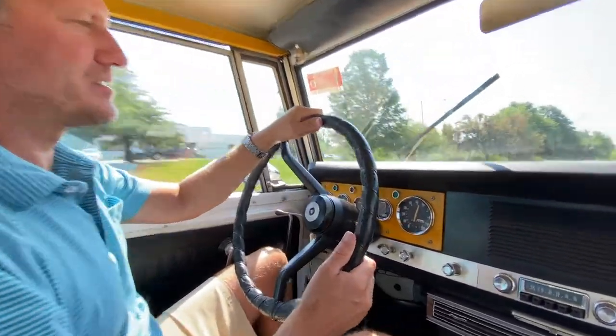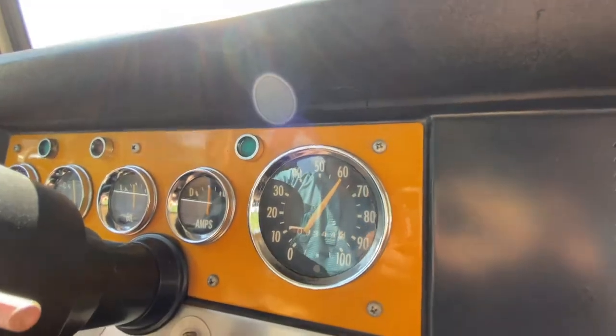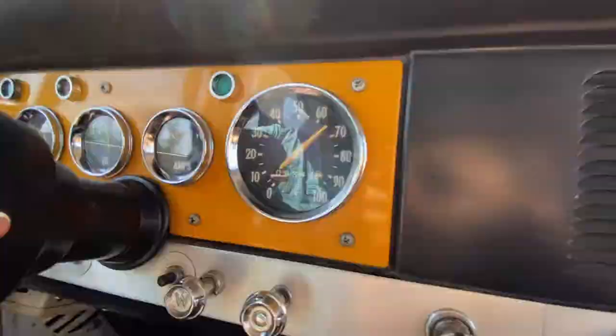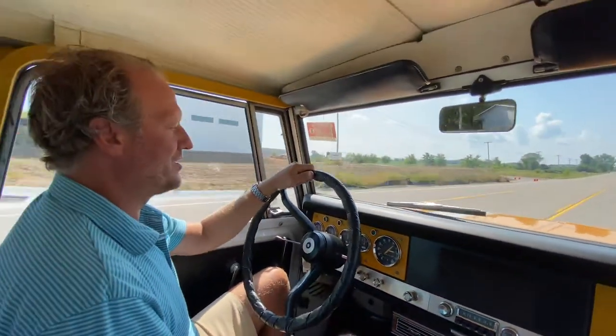We're up to 60 miles an hour, now 65, and getting close to 70. I'm going to back it down a little — no need to do full speed tests on this thing.